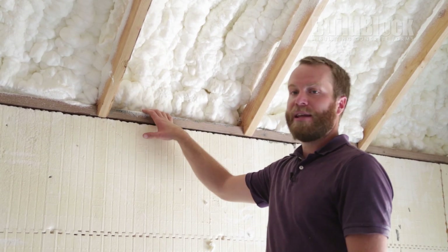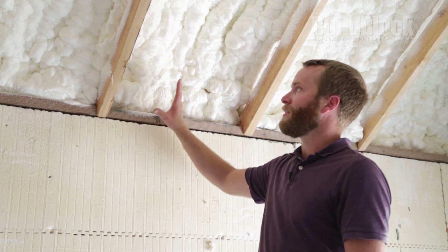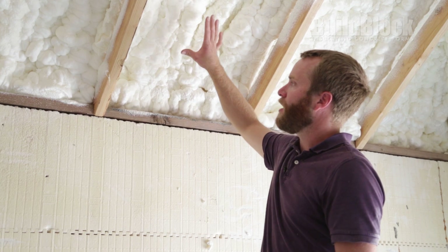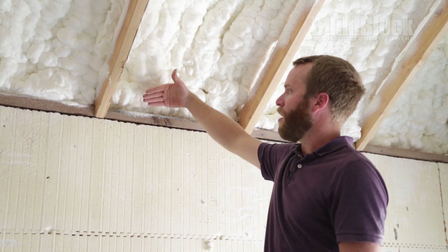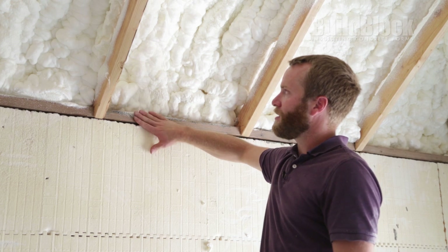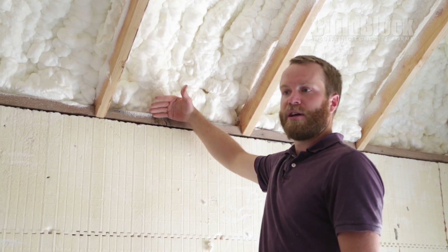One of the strategies you can employ on top of this wall is enclosing the rest of the roof line itself. We have done a spray foam application that comes all the way down to that top plate. The ICF wall goes all the way up to this top plate and that foam then seals it on the back side.